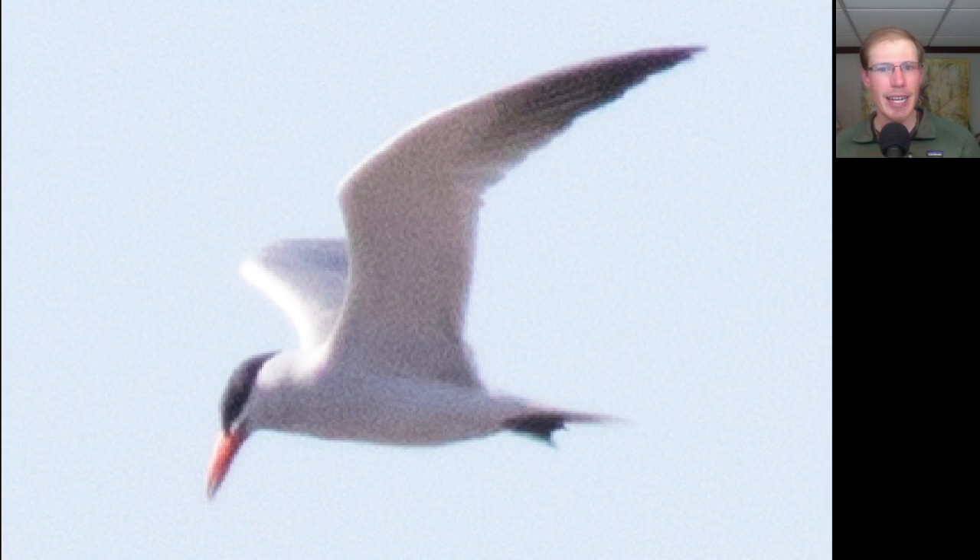Here we have a flying water bird with very pointed wings — we see a black cap and a thick orange-red bill. This is the largest species of tern in the world: this is a Caspian tern. We had a few of them today and they're finally starting to show up. This wasn't the first day we had them, but it was the first day we were really seeing multiple of them.